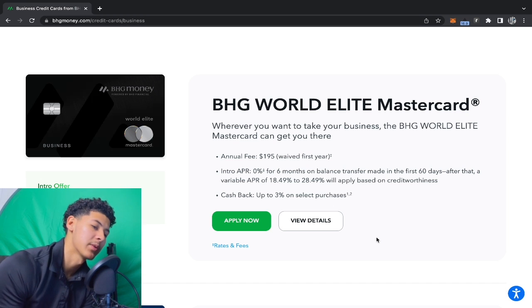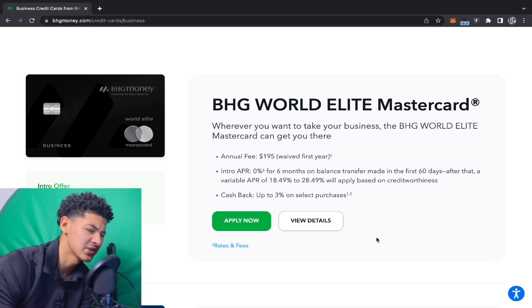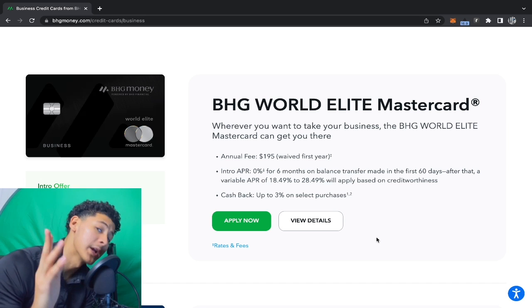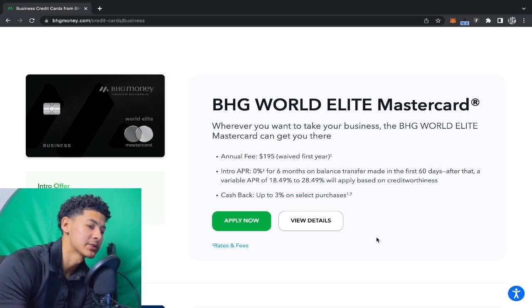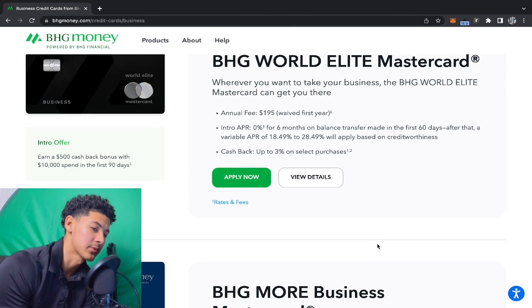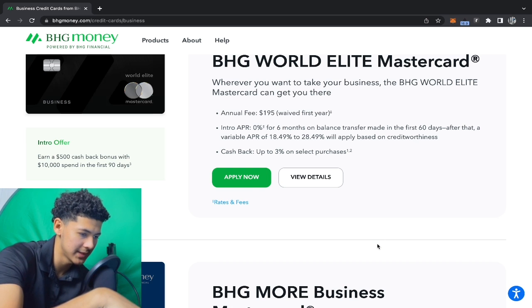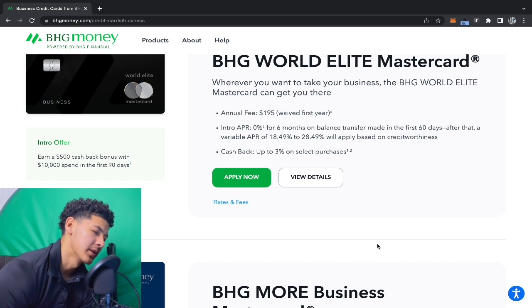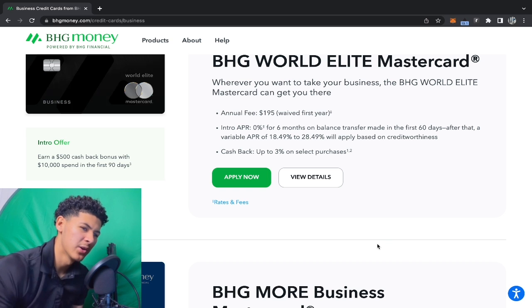Before stacking those two hard pulls, go for the soft pull business credit cards first so that hard inquiry won't report. Then when you're ready for the hard pulls, you won't have existing hard inquiries on TransUnion. Line this BHG business credit card up with another hard pull card that pulls TransUnion. Open two tabs, fill in the information, and apply both at the same time. The second institution won't see that first hard inquiry because it takes about 5 to 10 seconds for an inquiry to post. Recent hard inquiries are where you get denied — you come off too thirsty for credit. Do this very quick, open the two tabs and you're good.